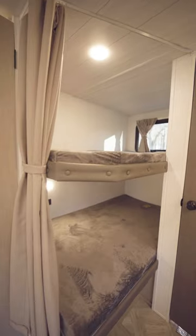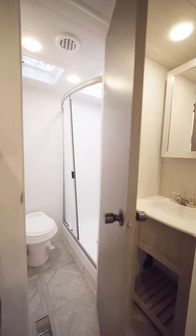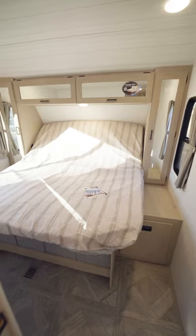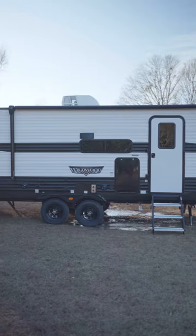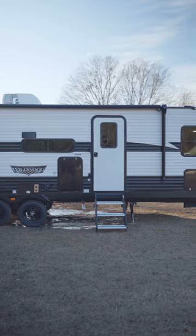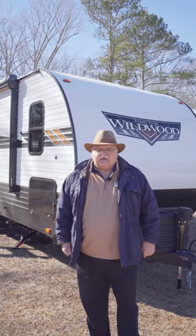This unit comes with bunk beds and a nice rear bathroom. The bedroom comes with a king-size VersaTilt bed. I hope you've enjoyed our walkthrough today of the Wildwood DBUD — come down to Southern RV and ask for Danny.